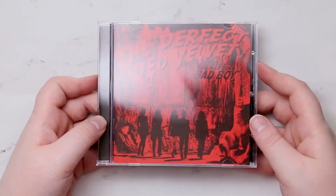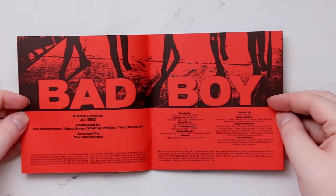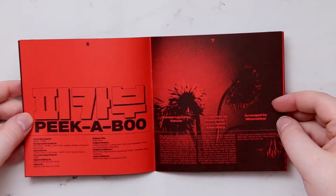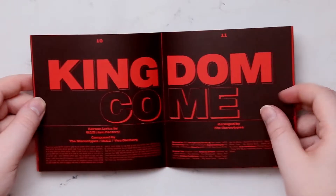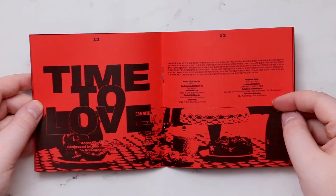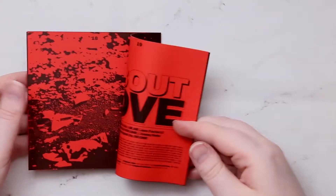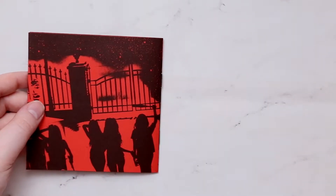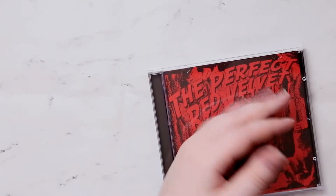So let's see — we've got our CD, just a normal jelly case. I've been listening to Peekaboo a lot still too. So that's basically what the jelly case is. There's lyrics in your CD, and then we've got our photo book.